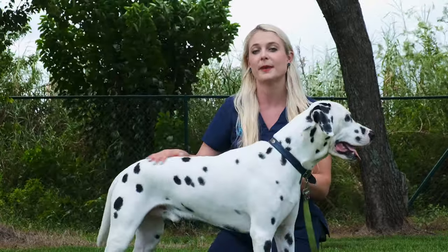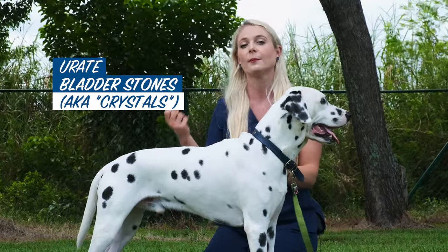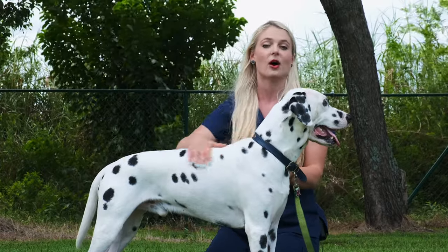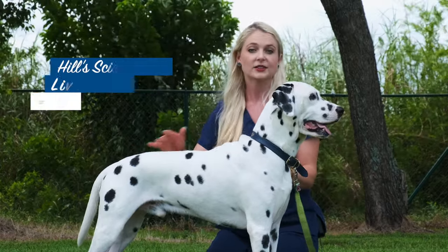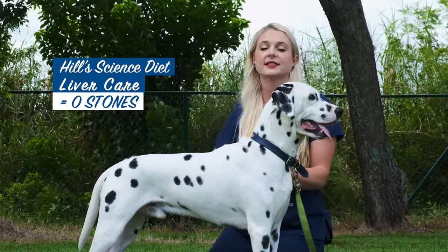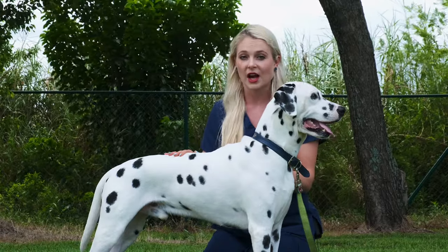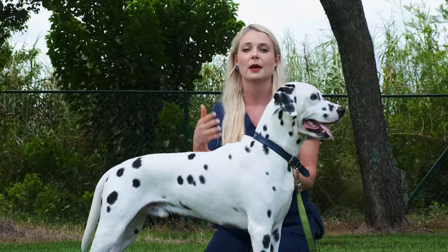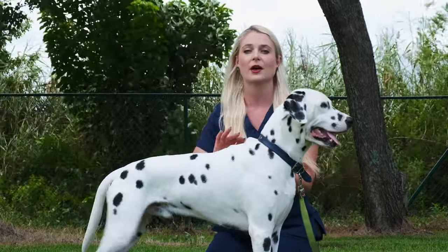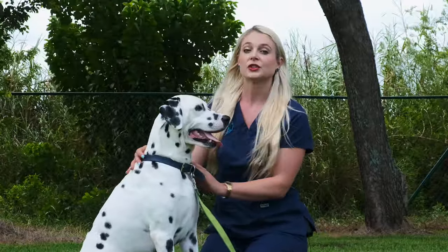The second thing is that Dalmatians make bladder stones — they make crystals that clump together and form stones in their bladder. The way to prevent this is by having them on a special diet. I have Blue on a liver diet made by Science Diet and he doesn't make any stones. But he did when I first got him — he was peeing little stones. When I would take him on walks, I would see that there was like some sand in his pee, and now there's none at all and his pee is completely normal and free of the stones.